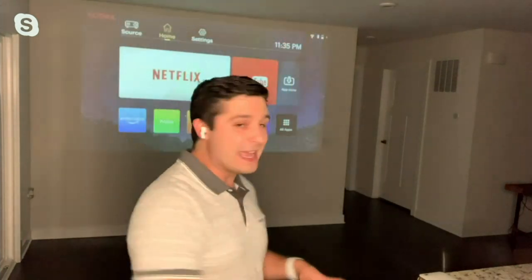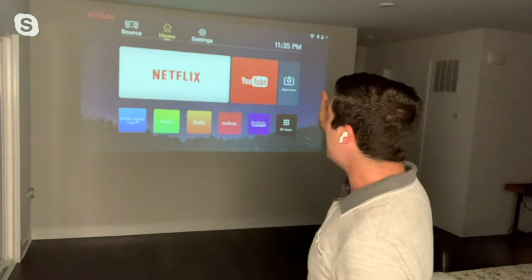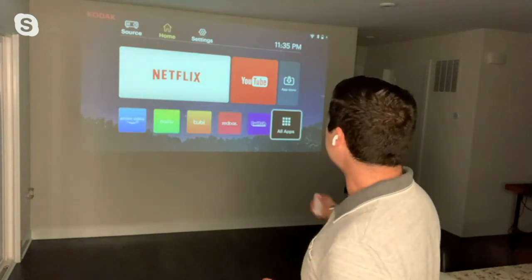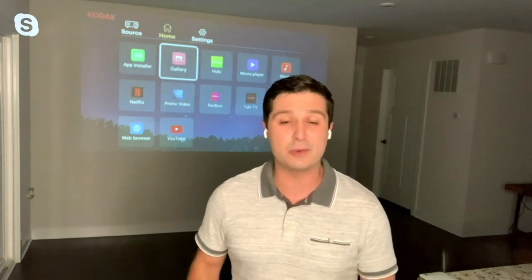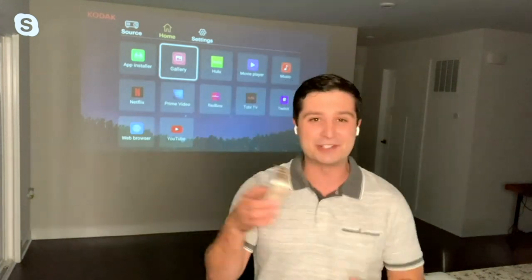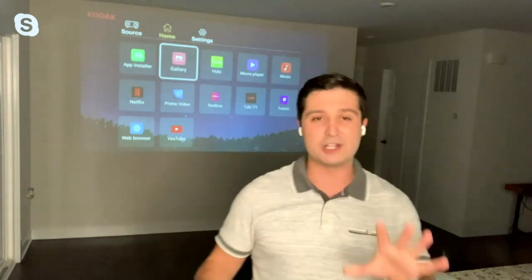It is an amazing piece of technology. What makes it even better is that it has a ton of apps built right into it — Netflix, YouTube, Prime Video, Hulu, Redbox, Twitch — all built right inside the projector, and there are even more apps you can choose from in the app store. You can play music, look at photos, and also mirror cast or use Apple AirPlay from your iPhone. There's so much this tiny projector can do — it can even help you be productive in meetings without lugging a giant projector. This is all you need to project up to 200 inches.